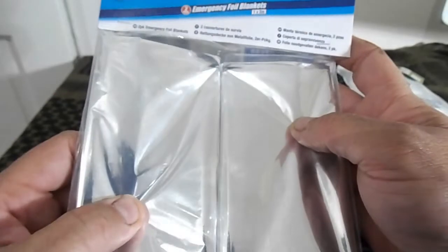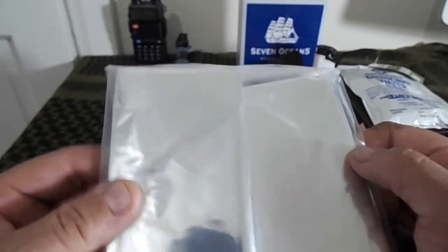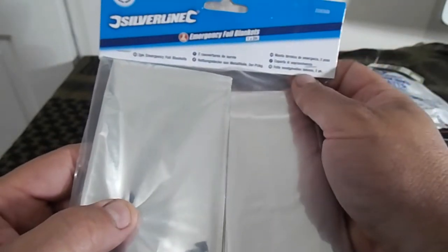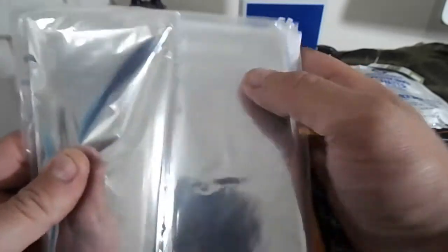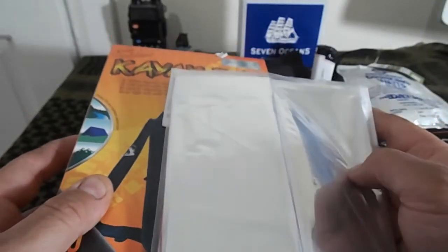A twin pack of survival blankets — foil blankets are great. Whether it's for you and a buddy, or just doubling up, you can always use an extra foil blanket to reflect heat if you've got a fire going. So this is your Emergency Flooding Disaster Kit Basic.